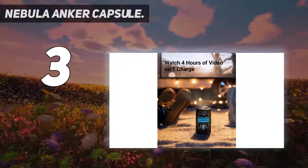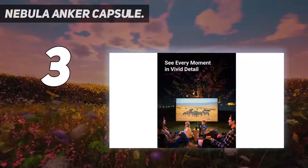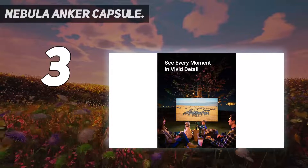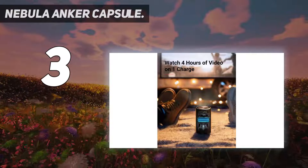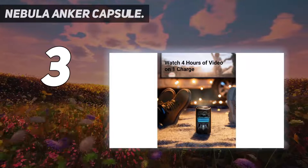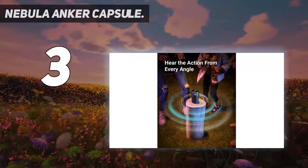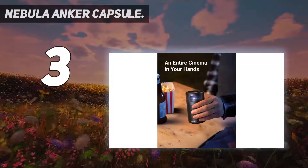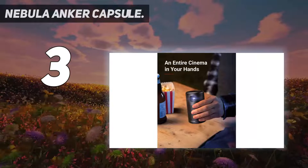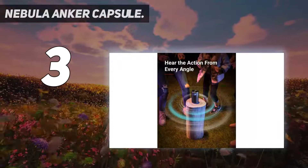The Nebula Capsule can produce a picture of up to 100 inches. The entire base of the unit is one large Bluetooth speaker, so no matter which direction you're sitting, you'll have clear audio. You can even use it as a standalone Bluetooth speaker with 30 hours of music playback time. The resolution is adequate at best — 854 by 480 — so keep that in mind if you're shopping for an HD projector.